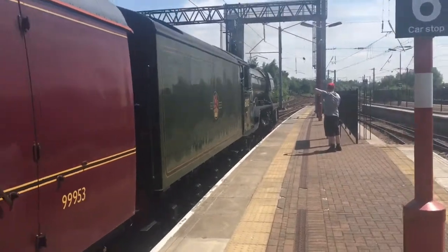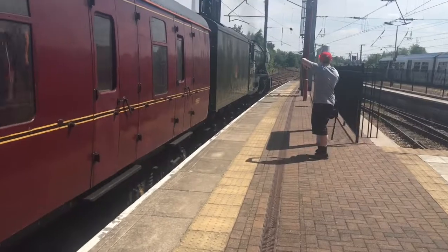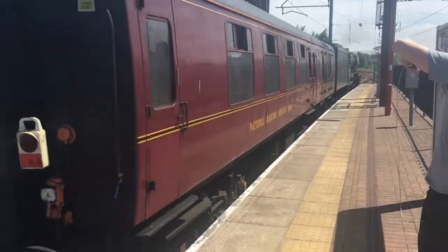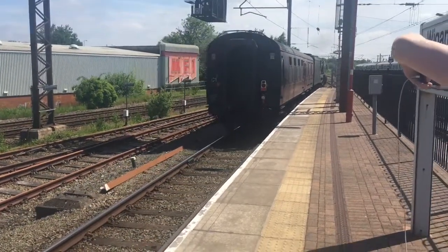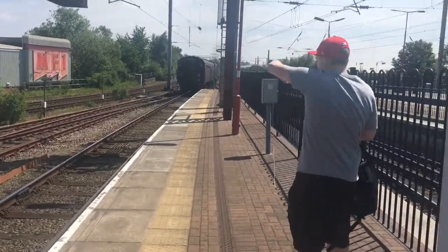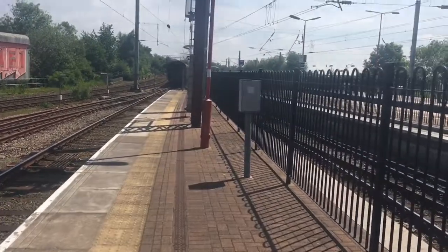Now departing is 60103, the Flying Scotsman! The return of the beautiful Flying Scotsman — 60103. How amazing is this!